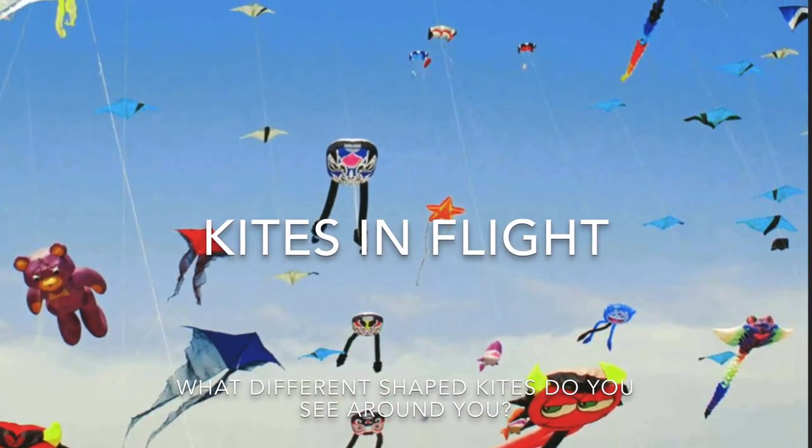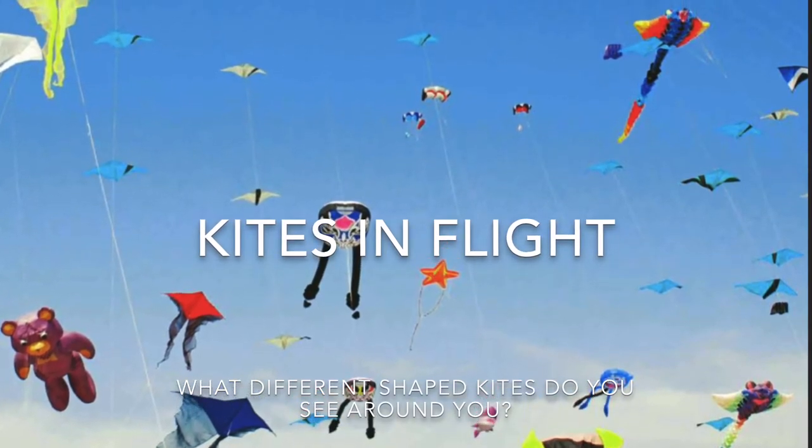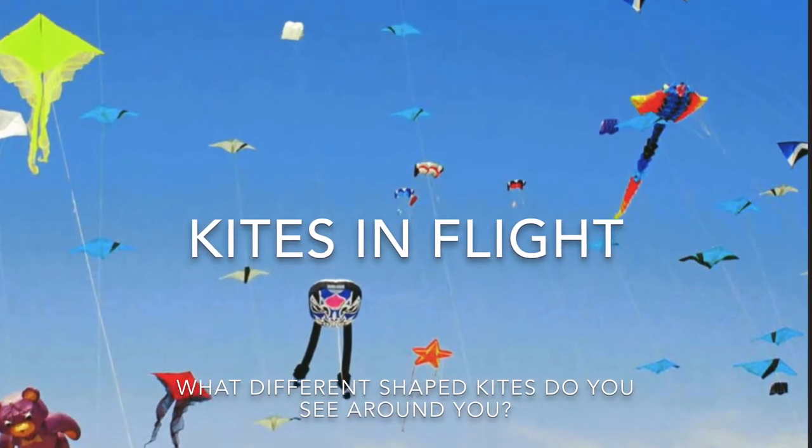Hi, this is Ms. Torres, and I'm going to read you a non-fiction story called Kites in Flight. While reading this story, I want you to think: what different shaped kites do you see around you?